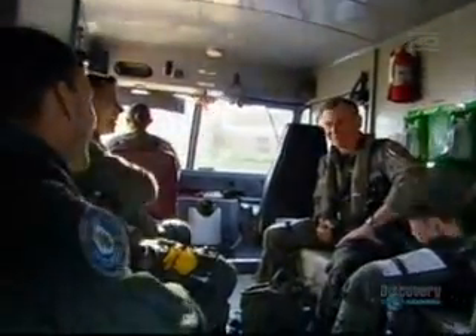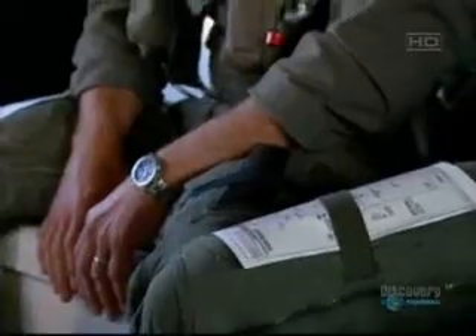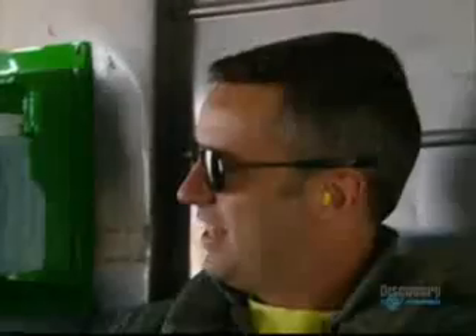Major danger is the ground. Our number one concern when we're flying low-altitude is to not hit the ground, so maintaining our altitude awareness and our situational awareness with respect to terrain and each other is a major issue.